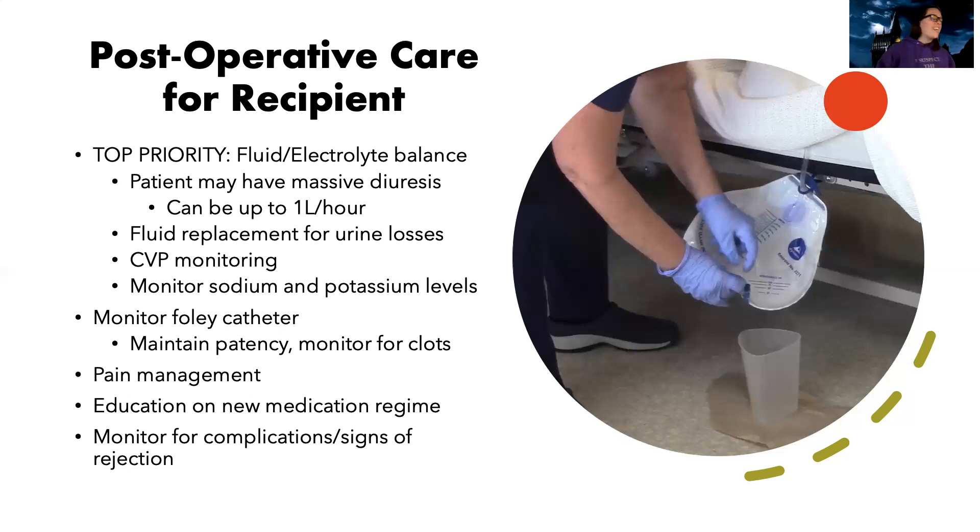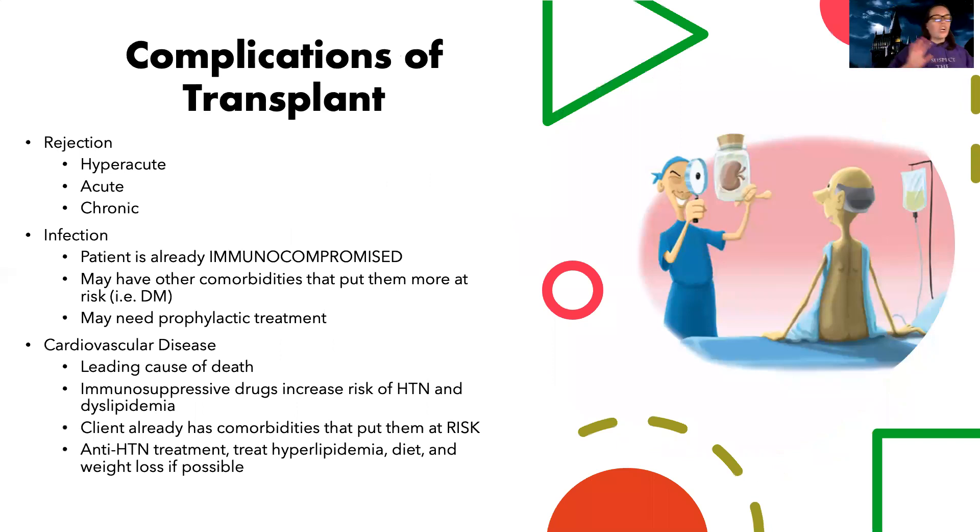We're monitoring for complications and signs of rejection — hyperacute, acute, or chronic. One of the biggest concerns is infection, since the patient will be started on immunosuppressants and will already be immunocompromised. They may have comorbidities like diabetes or cardiovascular disease that put them at further risk, and they may need prophylactic antibiotic treatment. The leading cause of death after kidney transplant is cardiovascular disease — immunosuppressive drugs increase the risk of hypertension and plaque buildup. Treating hypertension, hyperlipidemia, diet, weight loss, and cardiovascular management are going to be key for these patients.